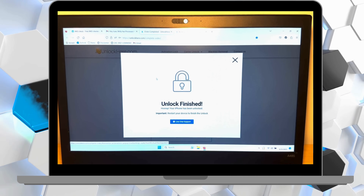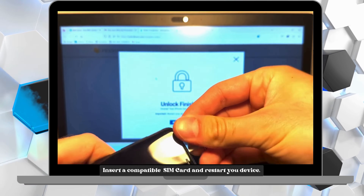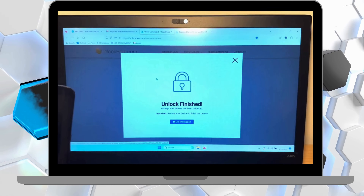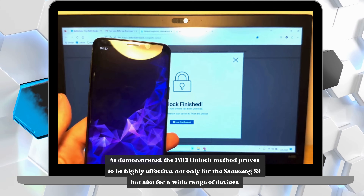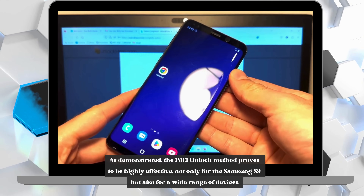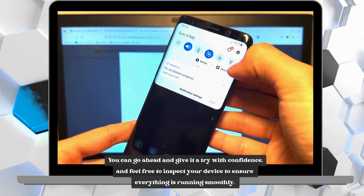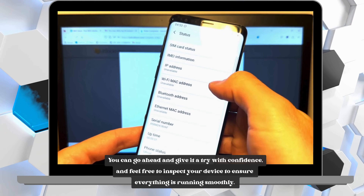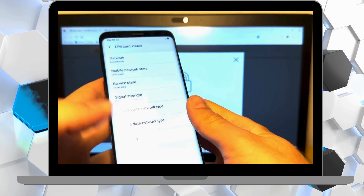And that's it, you're done. The AI will take over and wrap up the unlocking process. Just pop in a compatible SIM card and restart your device. As demonstrated, the IMEI unlock method proves to be highly effective, not only for the Samsung S9, but also for a wide range of devices. You can go ahead and give it a try with confidence, and feel free to inspect your device to ensure everything is running smoothly. If anything trips you up along the way, don't hesitate to chat with live support — they're ready and waiting to help you out.